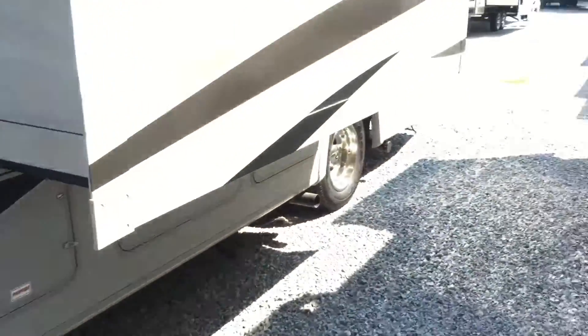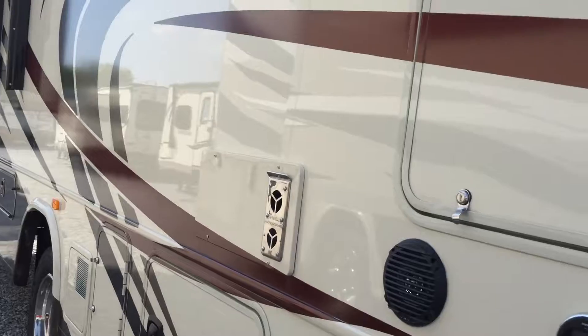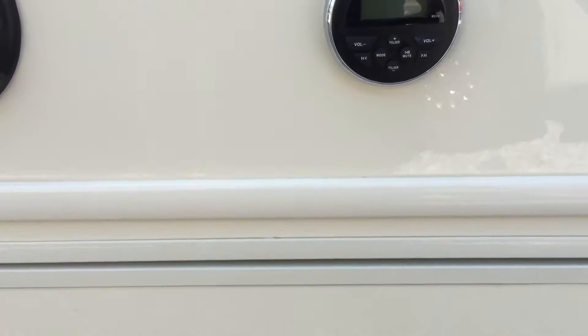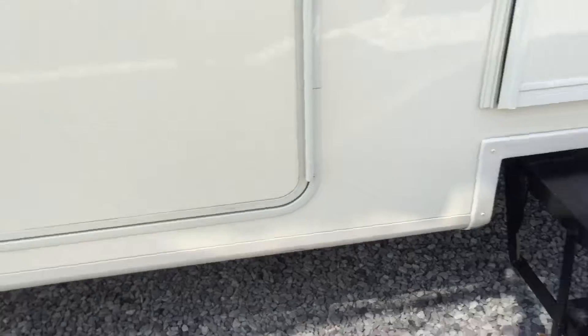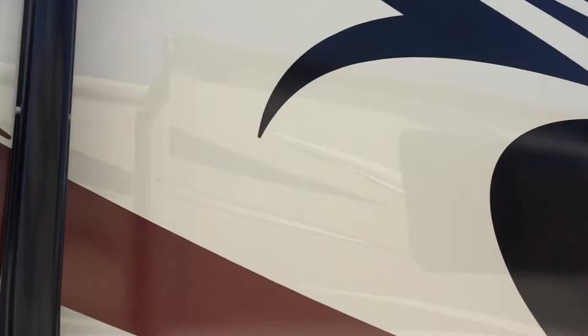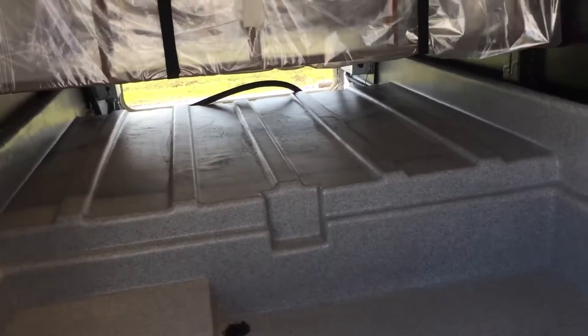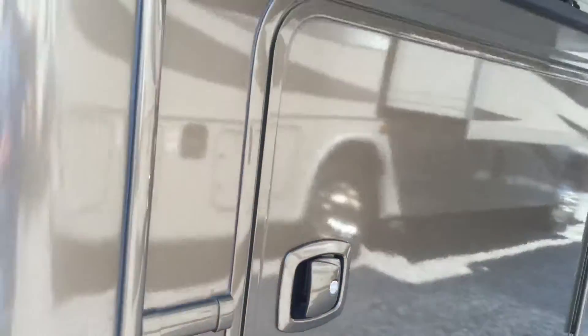Now we'll go outside and look at some stuff. This unit has the upgraded exterior package — some partial paint and enhanced graphics, which you'll see as we go around. There's an outside entertainment center with a TV, radio speakers, and all that. There are several big storage compartments, power steps with a triple step entry, and a power awning with an awning shield and utility strip. The unit also has frameless windows. One of the best things about this floor plan is the massive pass-through storage compartment in the back — a lot of room all the way through to the other side. There are also slide-out awning covers and a big frameless window at the rear.